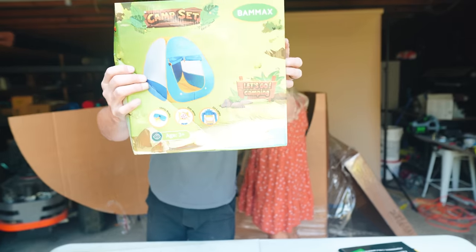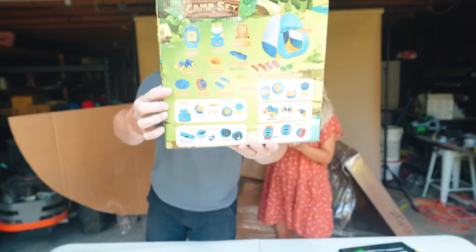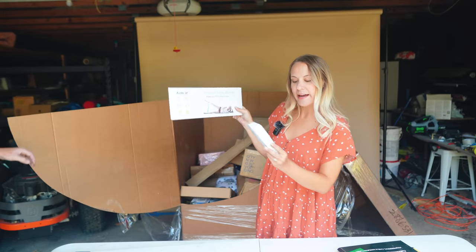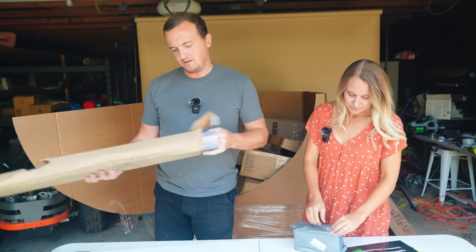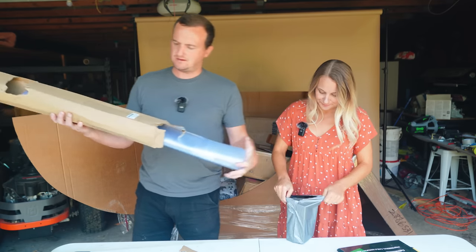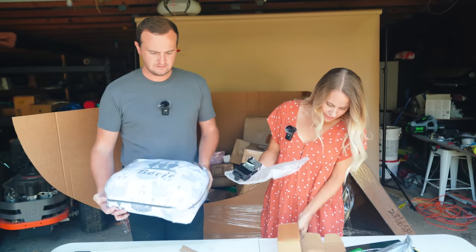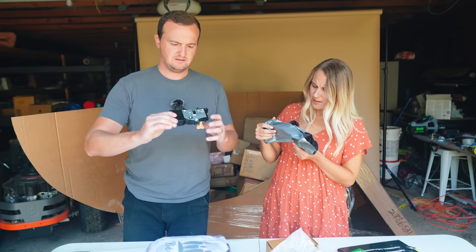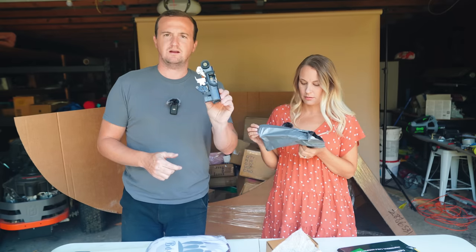A kids' tent — brand new in box, comes with a bunch of fun little toys. A resistance loop band for exercise and also a selfie stick. Mats for your office computer desk to roll on. Then something that turns out to be a door lock actuator — it's a car part.